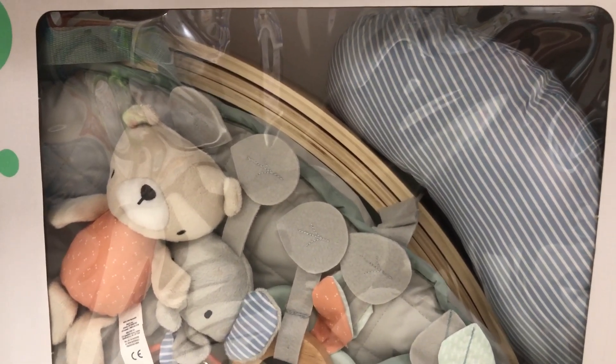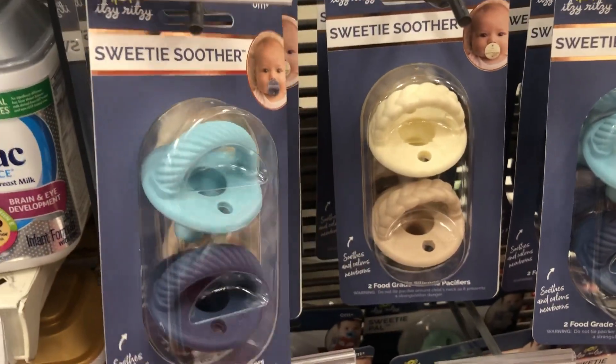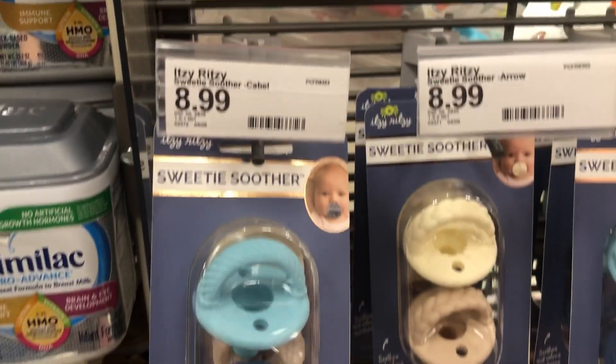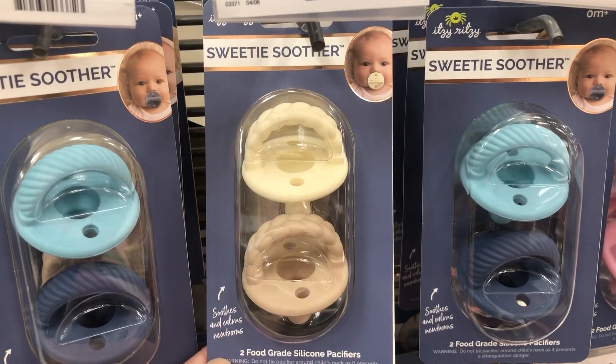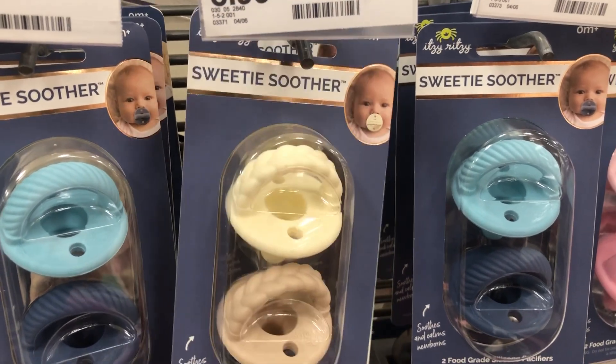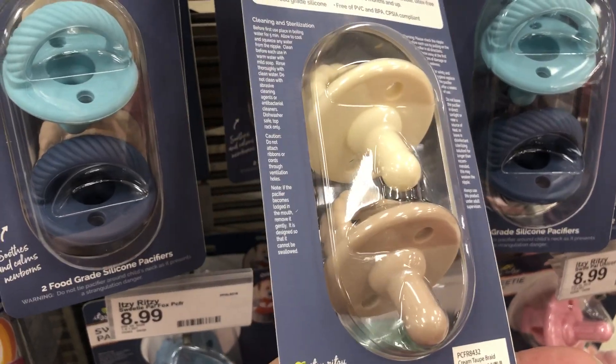I will link my baby registry in the description box so you guys have a link to all of these products. Next is these little cute pacifiers called Sweetie Soothers. I love the blue but I am naturally drawn to these neutral colors.